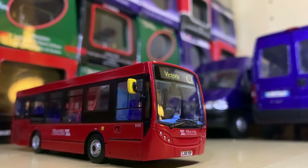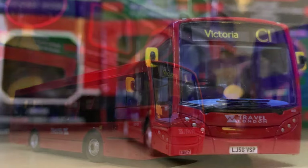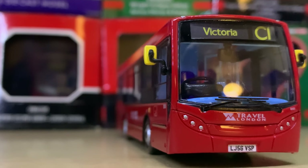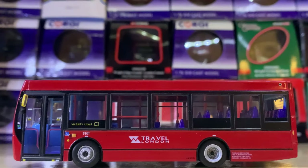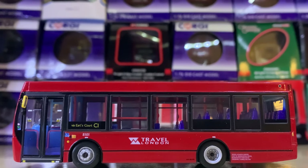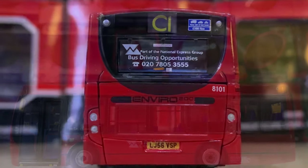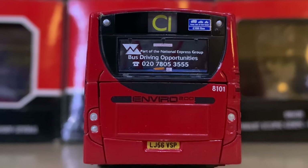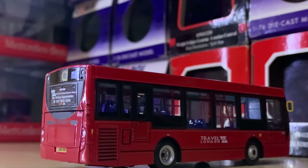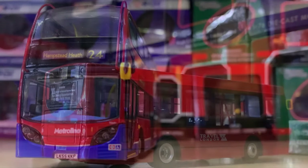Next up we have the same company but with its previous name, Travel London — a short Enviro 200 on Route C1 to Victoria. It's a model I'm very fond of. I really liked Route C1 and the company itself — I really liked their previous logo and livery, even though there wasn't much change apart from the logo. Certainly one I like.